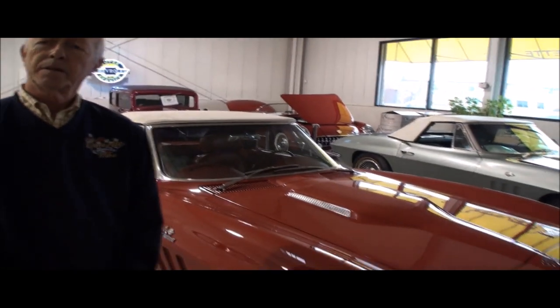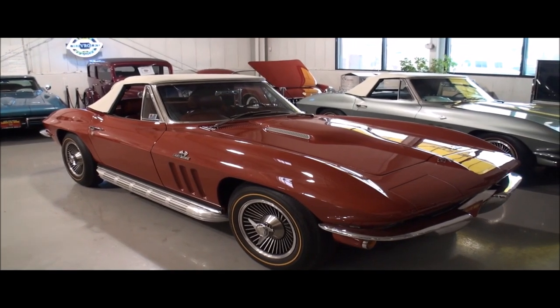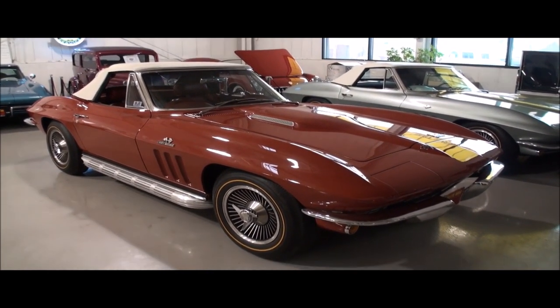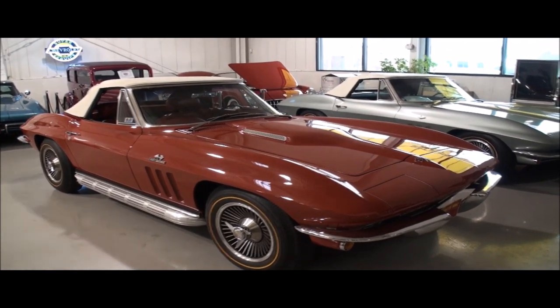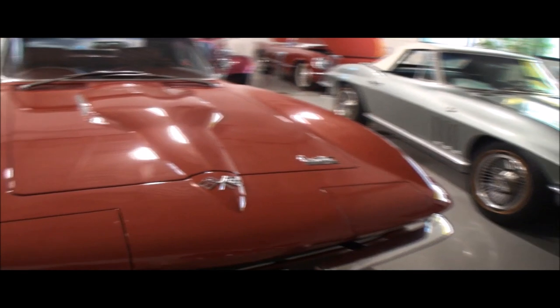And this is your 10th year. Yes, it is. So congratulations. Thank you. I'm going to have all the details in the video of where you can find Corvettes. So let's go right to our star attraction. What do you have here behind me? We have a 1966 Rally Red Corvette convertible. And I'm going to feature some of this while we walk and talk.